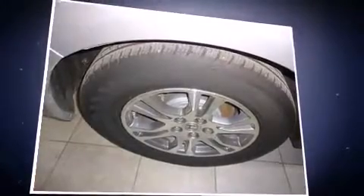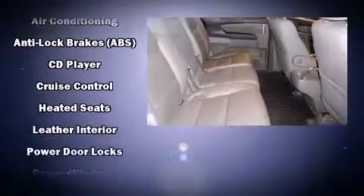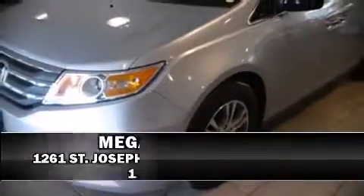Rear LCD monitors provide entertainment that your passengers will appreciate no matter how far the drive. Honda ensures the safety and security of its passengers with equipment such as head curtain airbags, brake assist, and four-wheel disc brakes with ABS.